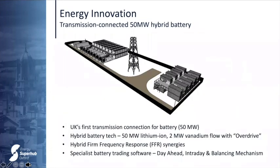The project is all about innovation. The transmission-connected hybrid battery — the first of its type — consists of a 50 megawatt lithium-ion battery and a 2 megawatt flow battery, with an overdrive facility allowing us to boost power for short periods and provide greater flexibility. The hybrid battery will provide services to the national grid. Because the flow battery experiences no degradation, this optimises the overall lifetime of the combined battery. It will automatically trade on the day-ahead, intraday, and balancing mechanism markets.